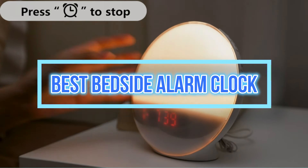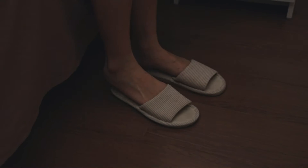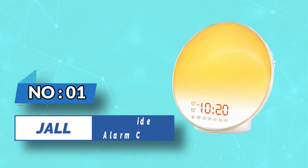Best Bedside Alarm Clock. Number 1: Joll Bedside Alarm Clock.